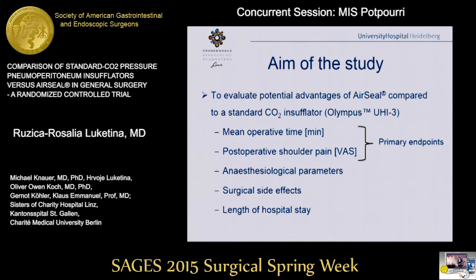The main point of this system is the port. The aim of our study was to investigate the potential advantages of AirSeal in comparison with a standard CO2 insufflator system — in our clinic, we used the Olympus UGI-3. The primary endpoints of the trial were mean operative time in minutes and postoperative shoulder tip pain measured on the visual analog scale 24 hours postoperatively. All secondary endpoints, including anesthesiological parameters, surgical side effects, and length of hospital stay, were also measured.